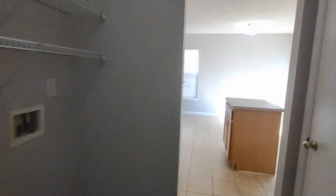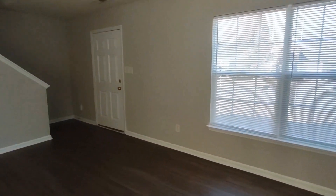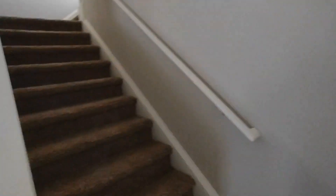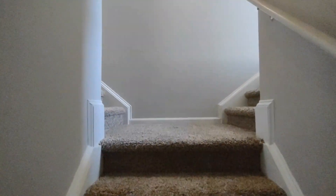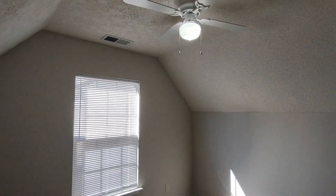Now, let's go upstairs to see the bedrooms. Going up the stairs, once we reach the top, you will see the stairway to your right and stairway to your left. The stairway to our right leads to a bonus room area. This bonus room includes a ceiling fan, side facing window, and vaulted ceilings.